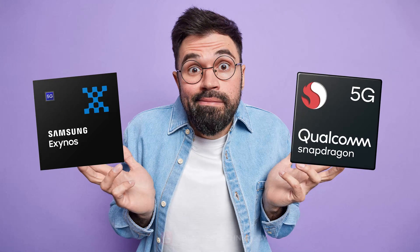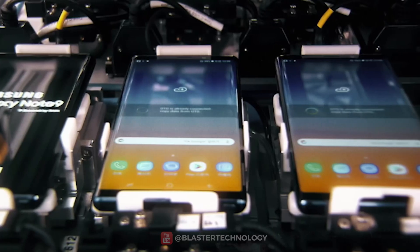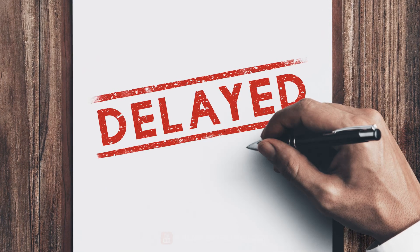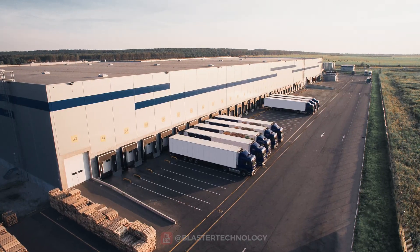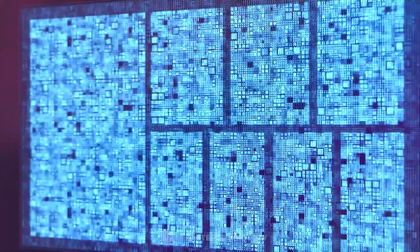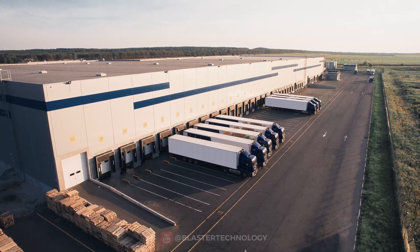Another reason that explains this dilemma is related to the diversification of the processor supply chain, according to the agreement with Qualcomm. Thus, in case of delays by some suppliers, Samsung calls on other suppliers in order not to stop the production of the phones. For this reason, Samsung continues to produce and improve the Exynos processor, so as not to depend on other suppliers.